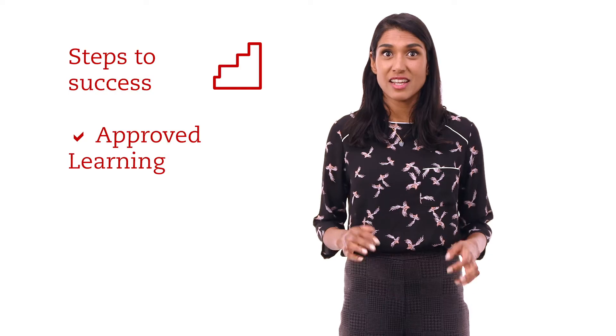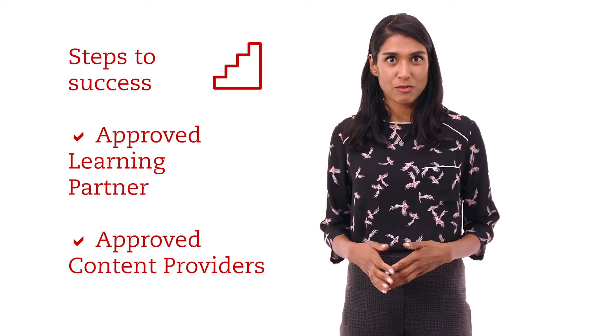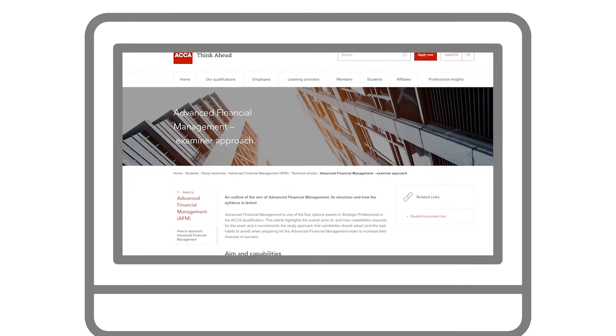ACCA recommends studying with an approved learning partner and using study materials from our approved content providers. However you study, ACCA will support your learning journey with a range of free resources. The examiner's approach article is a good place to start.